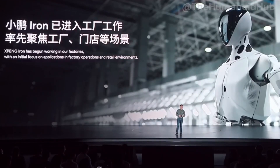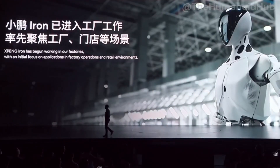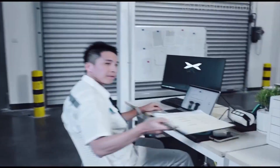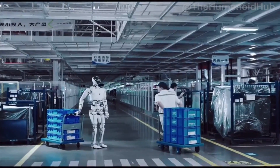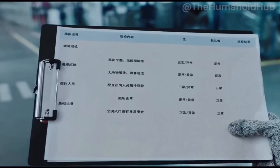XPeng Iron is a major step forward in the field of humanoid robotics, with natural movement, precise manipulation, and intelligent interaction. Powered by XPeng's powerful Turing AI chip and electric vehicle technology, Iron is not only useful in manufacturing but also has the potential to become a personal assistant in areas such as retail, offices, and homes. However, to achieve widespread adoption, XPeng needs to address challenges of cost and integration into civilian environments.